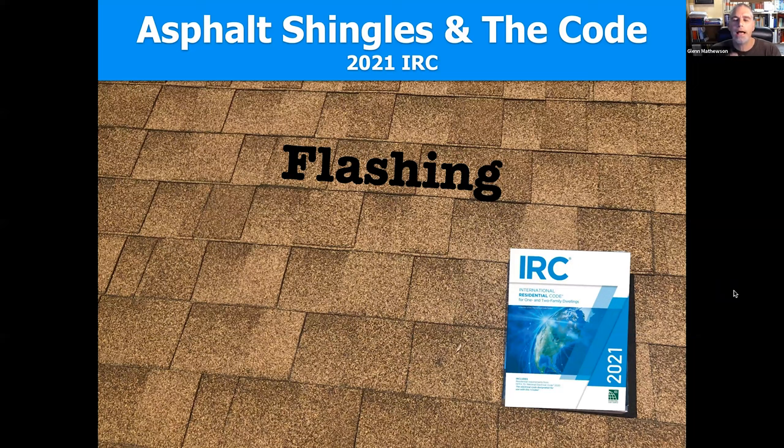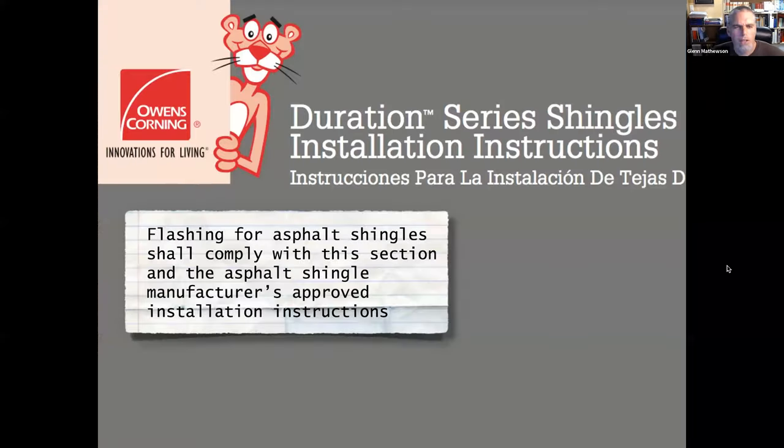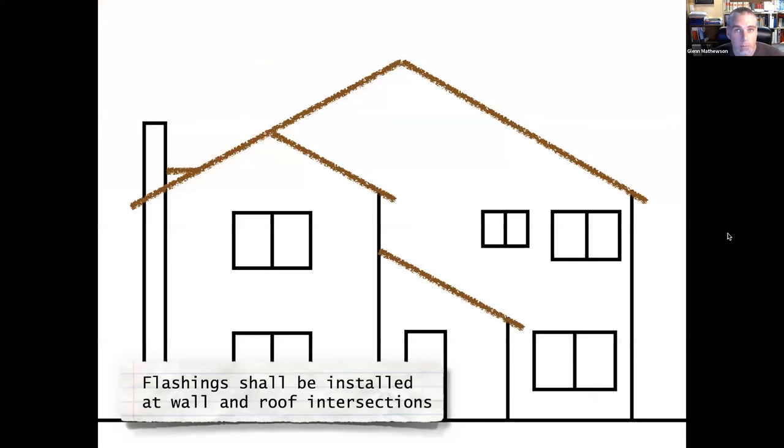Next segment is about flashing. I'll spend the majority of the remaining class time on flashing, and if time permits I have a few things about valleys. Everything in the code points us to manufacturer installation instructions — both for shingle installation and for flashing. The code states flashing must comply with the shingle manufacturer as well as the code.